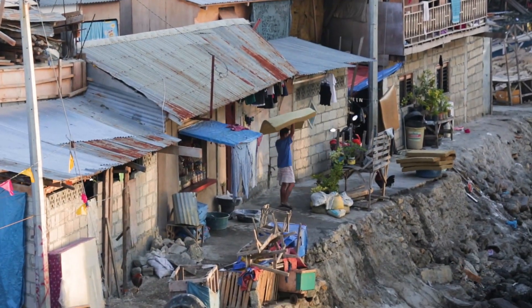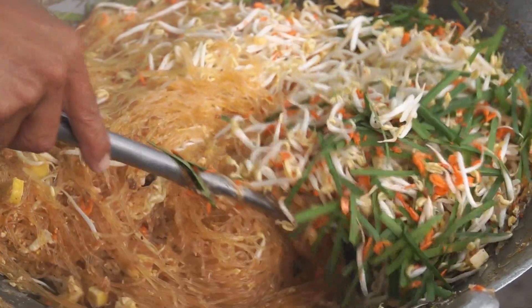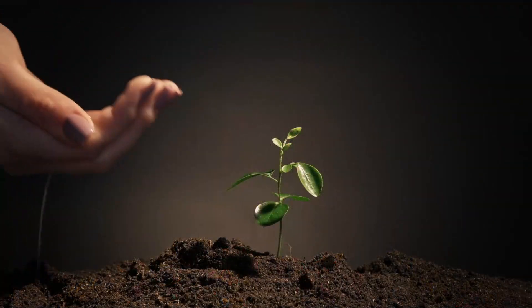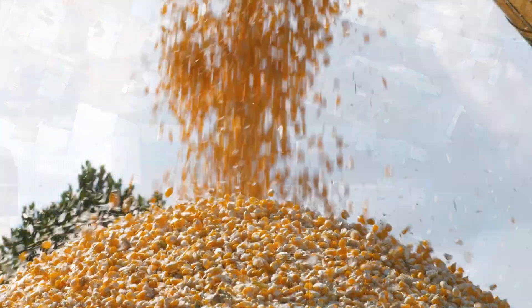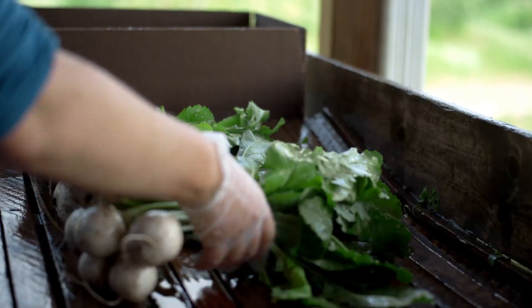In a world where hunger persists, where food insecurity plagues communities, and where economic development struggles to take root, one solution stands out—irrigation. With a growing population in food-insecure regions and the looming threat of unpredictable harvests due to climate change, the need for reliable irrigation has never been more urgent.